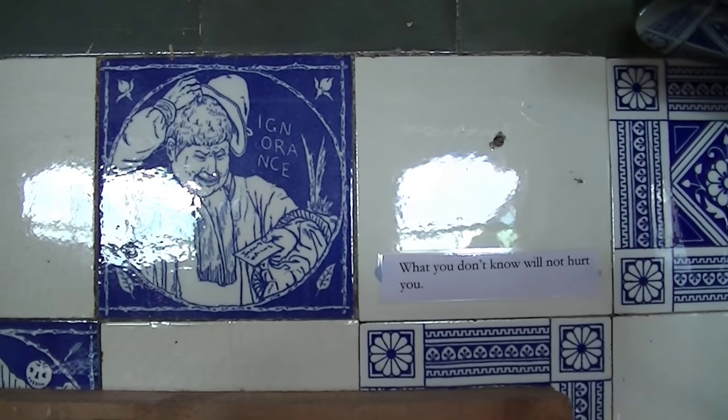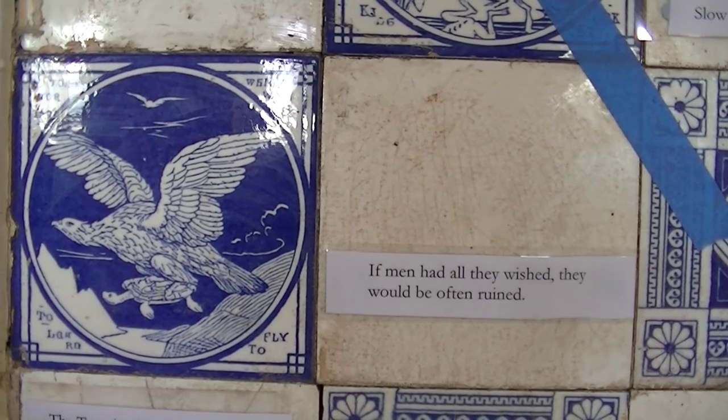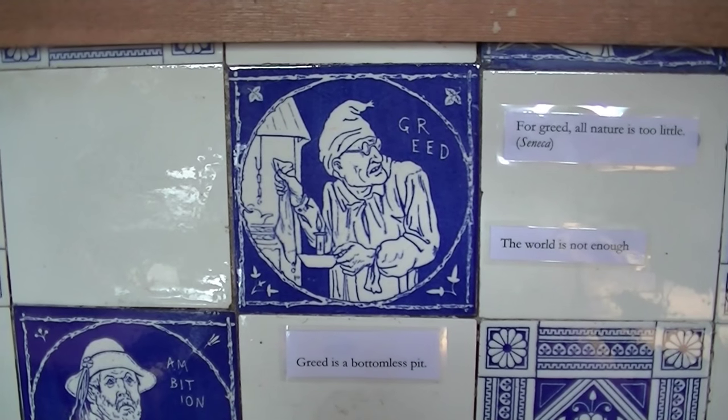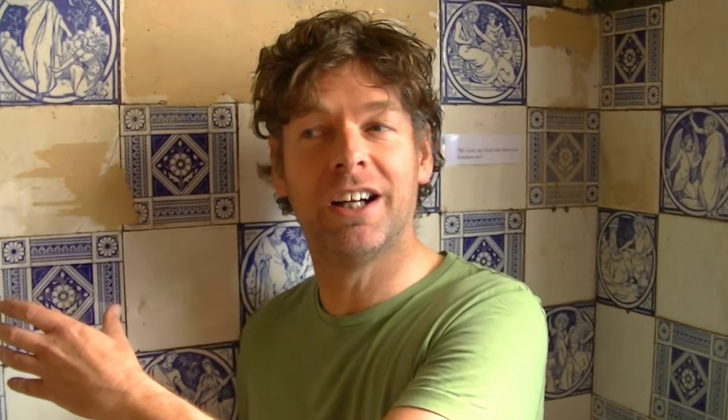They'd been covered up for 50 years. The space was modernised when it became a municipal library, trying to make it modern. Victorian tiles were out of favour and they were trying to encourage people to come into a modern library. However, they covered up what we now recognise as being incredibly important — an incredibly important showcase in a showcase building opposite the original Minton China works.